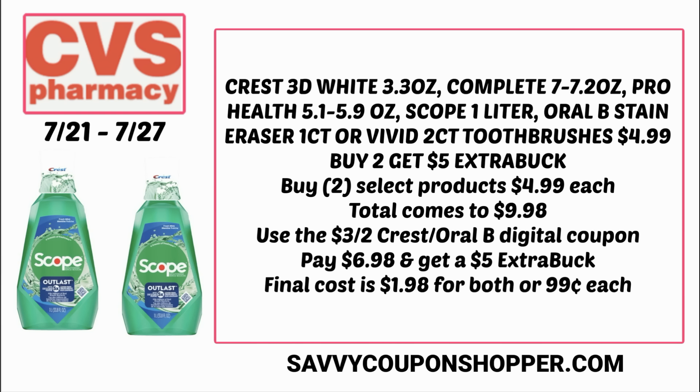Two of them at $4.99 each totals $9.98. We should see a $3 off two Crest/Oral-B digital coupon in our CVS app — clip and use it and you'll pay $6.98, then earn back a $5 extra buck, making the final cost $1.98 for both, or 99 cents each.